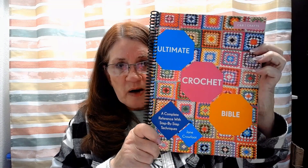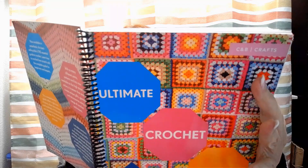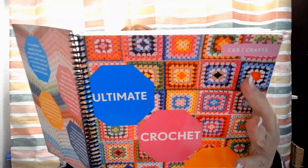I wanted to share with you — I was looking through some of my books and I ran across this one, which I forgot that I had. It's called The Ultimate Crochet Bible. This is the work of Jane Crowfoot. The first time she had this book published was in 2008, and then it was published again in 2016.